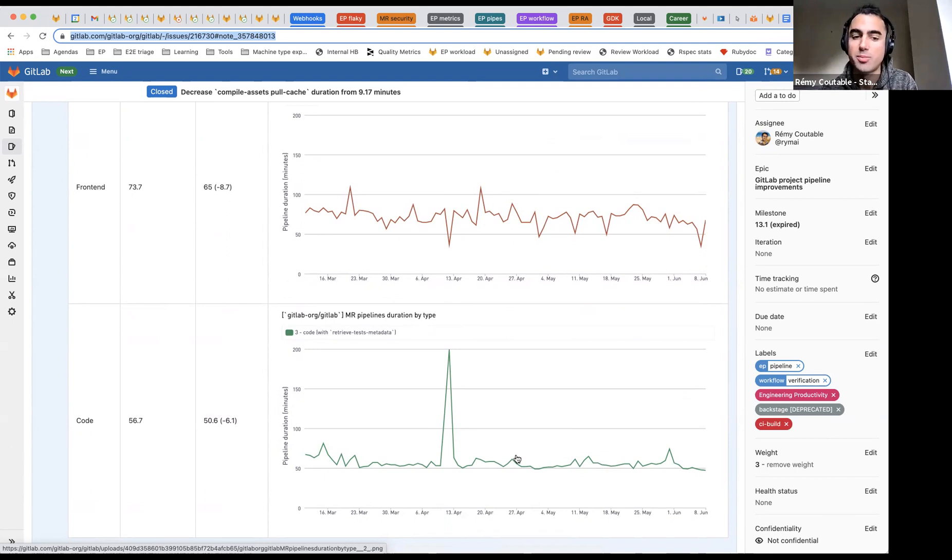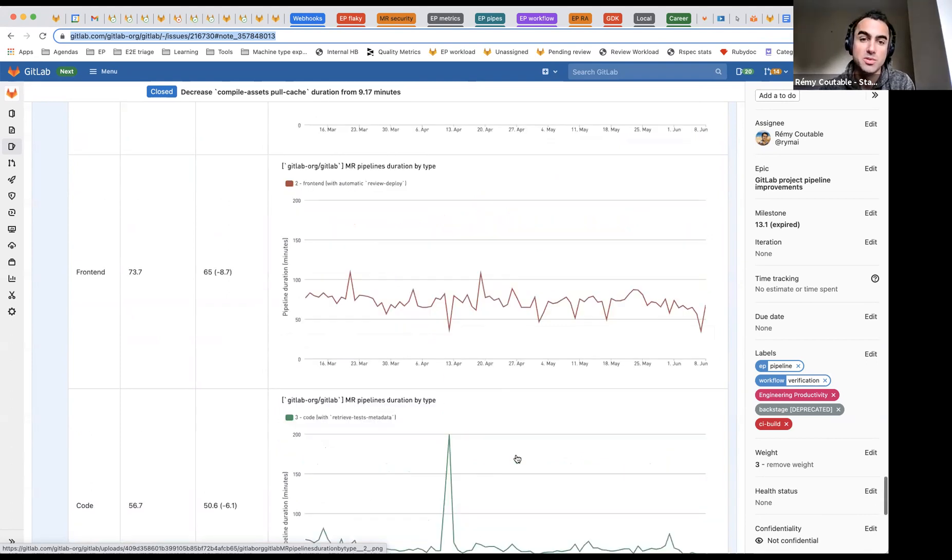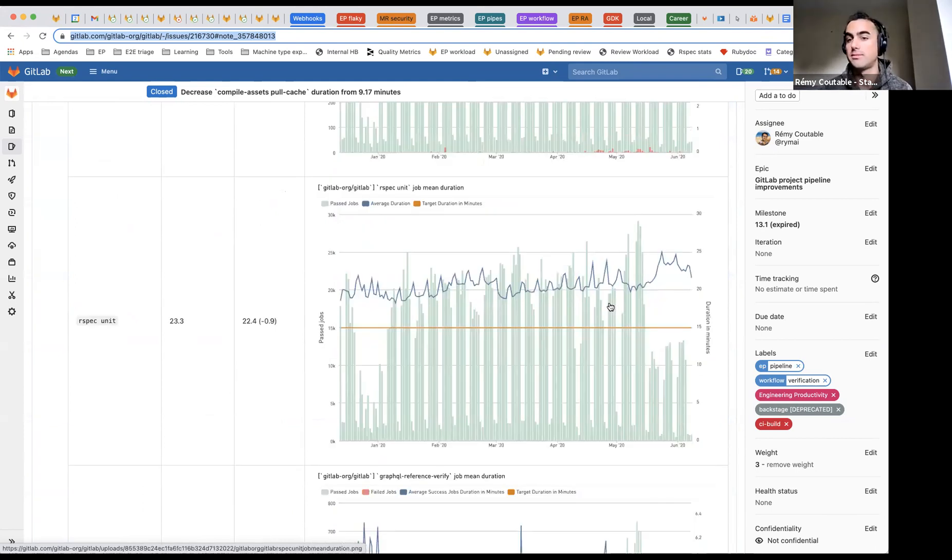We also graph per job, which is useful to detect regressions. It'd be awesome to have mini versions of these graphs embedded in the pipeline view in GitLab. The data is there but perhaps not close enough to render inside the GitLab interface. It'd be so cool to see regressions and improvements side by side.